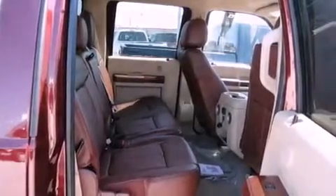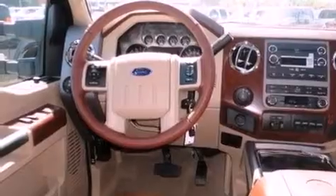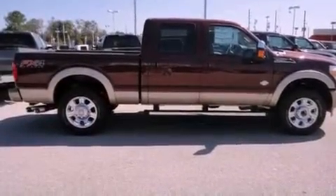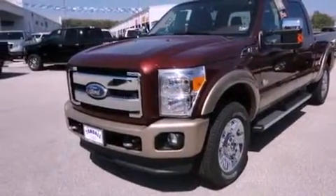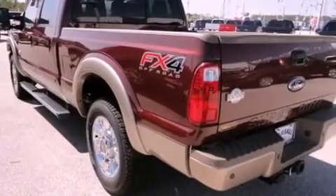Its top features include solar tinted glass, a trailer hitch receiver, trailer wiring, a passenger-side vanity mirror, a full-size spare tire, tinted glass, a low tire pressure indicator, traction control and stability control systems, disc brakes with an anti-lock braking system, and an anti-theft protection system.